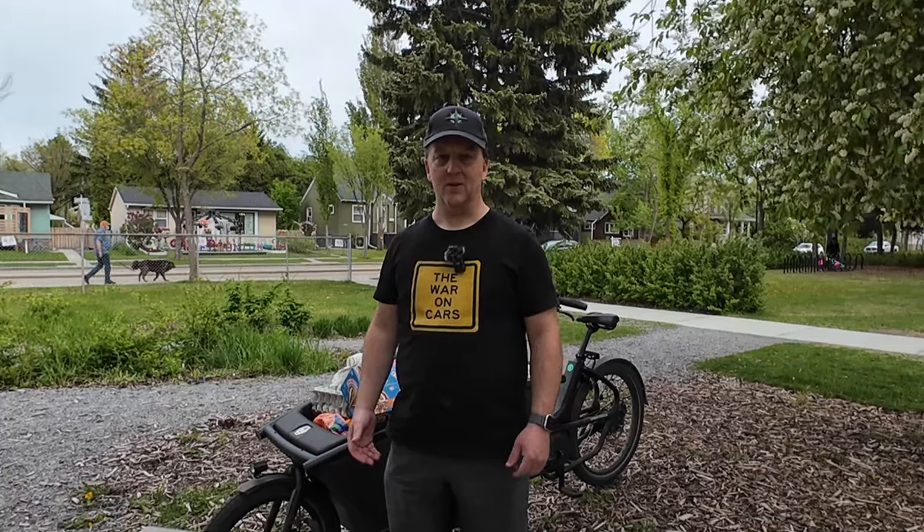I hope that video was informative and helped you get a real sense of how much stuff a bakfiets can carry compared to other methods. Leave a comment if you carry groceries other ways that I missed. If you like cargo bike videos, please give this video a like, and thanks for watching.